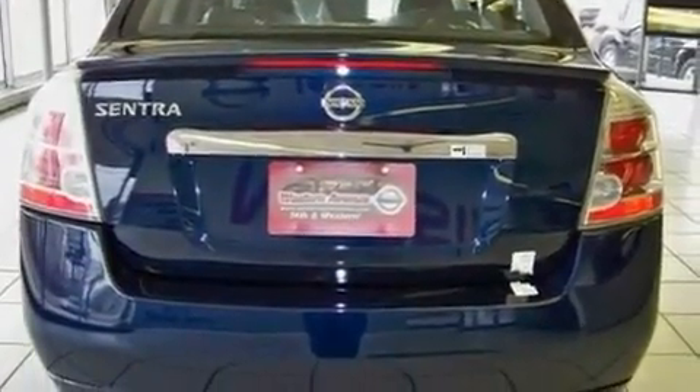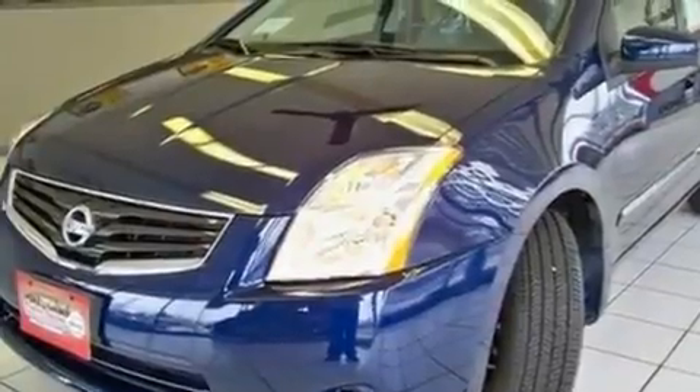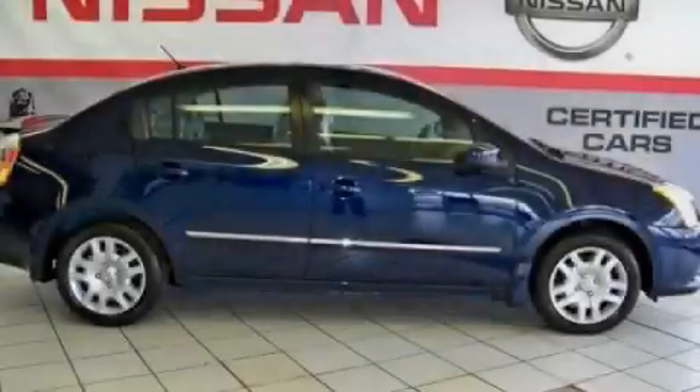With an EPA estimated rating of 34 miles per gallon on the highway, this automobile is clearly a fuel-efficient choice. This vehicle won't last long at this price — call and arrange a test drive now.